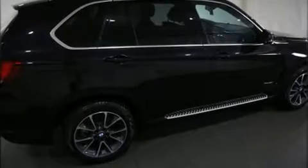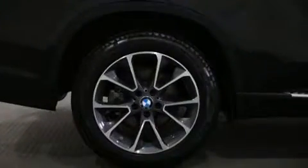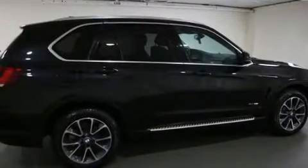Discerning drivers will appreciate the 2014 BMW X5. With fewer than 50,000 miles on the odometer, this model delivers an exhilarating ride without compromising ultimate luxury.